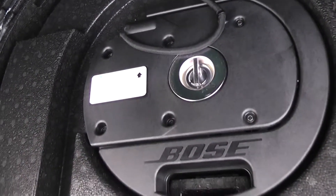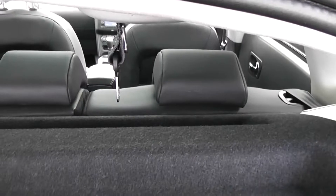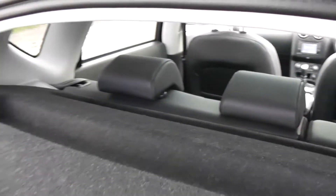Looking into the boot, as you can see it's quite spacious with lots of room. Underneath the mat we've got a Bose subwoofer, part of the stereo system. It also comes with a parcel shelf and if you look through, you can see the rear seats have a 60-40 split — these will fold down to give you extra space and they all have active headrests as well.